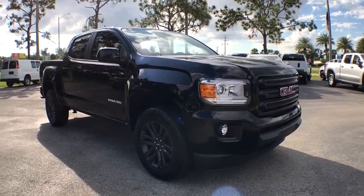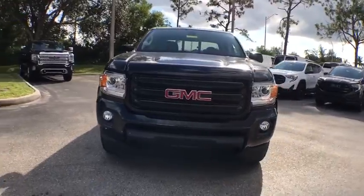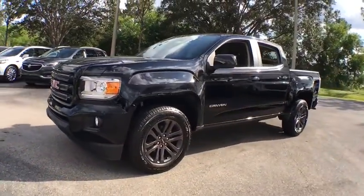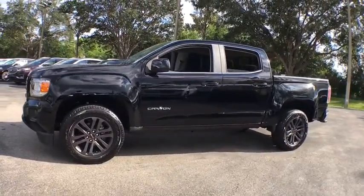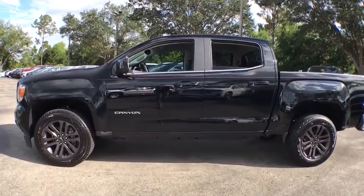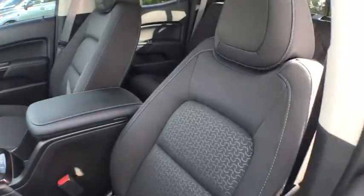Come test drive the 2020 GMC Canyon. With one of the most powerful standard four-cylinder engines in the class, the Canyon lets you enjoy 18-city, 25-highway EPA-estimated MPG and is engineered to absorb the bumps, handle the curves, supply superb traction, and provide seating for five.